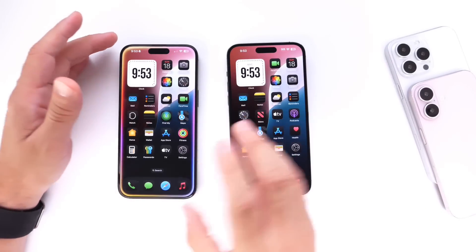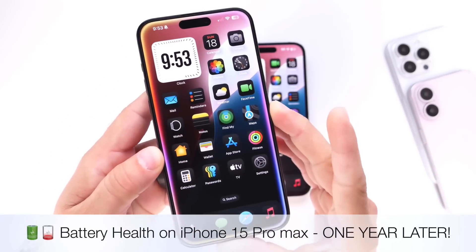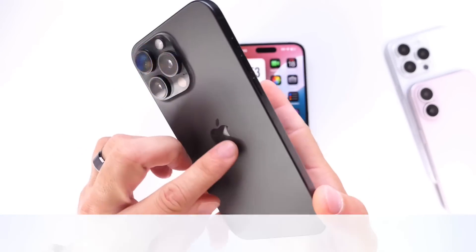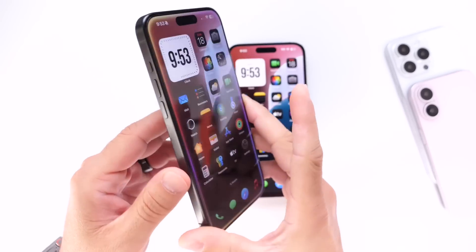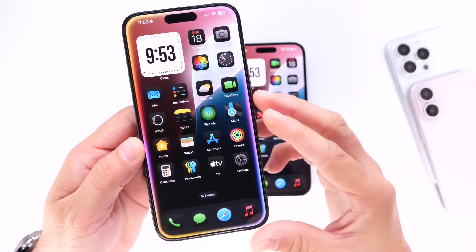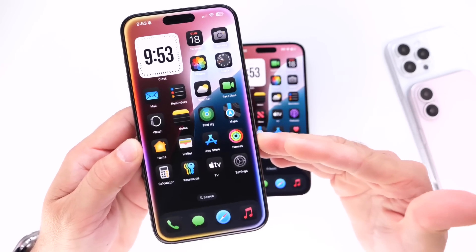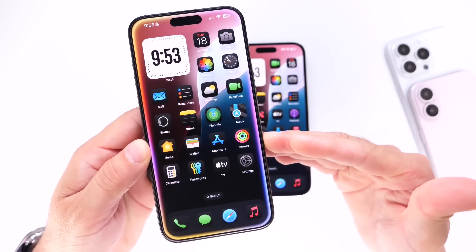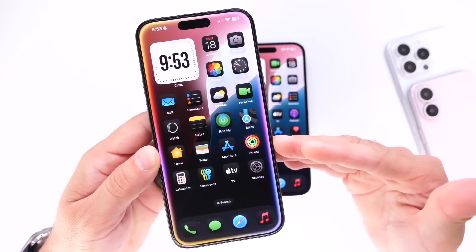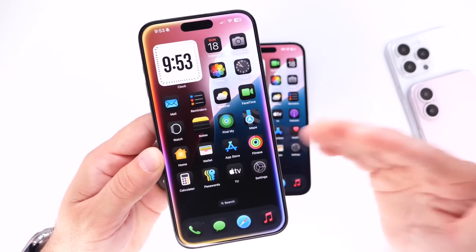In today's video I want to talk about the battery health on my primary device, the iPhone 15 Pro Max. I purchased this device on launch date last year, which was September. It is now August of 2024, so it's been nearly a year. I wanted to revisit the battery health on this device — I have to say I pushed this device to the limits this year with testing to see how I can push the battery to the extreme.